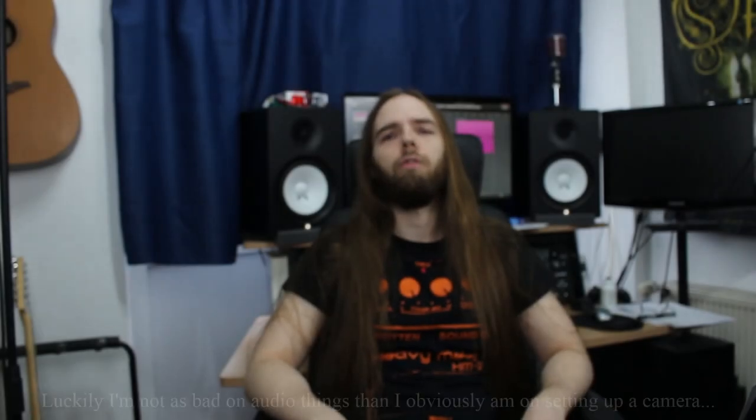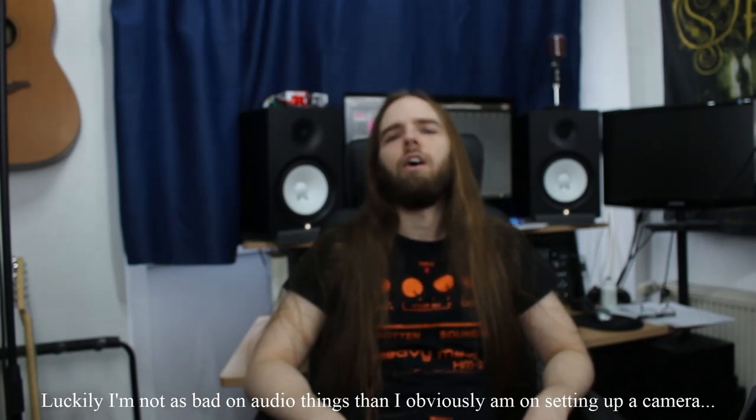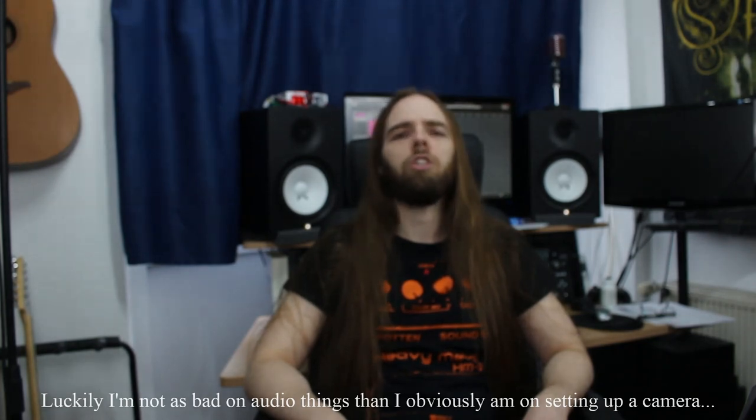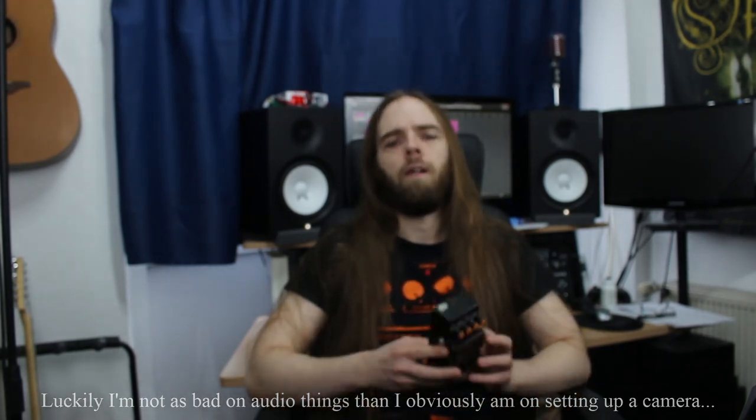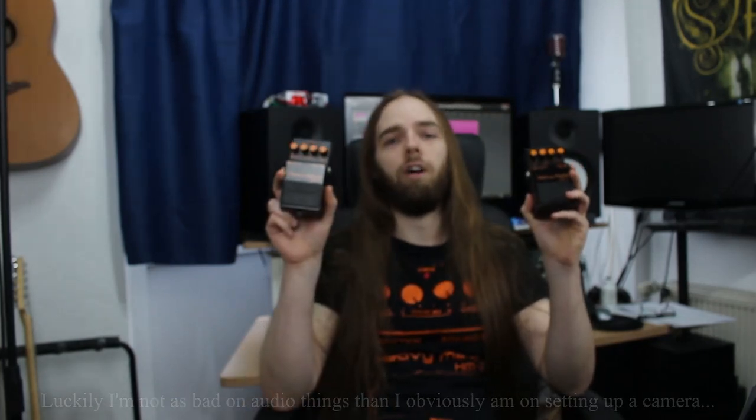Hello and welcome to this episode of The Chainsaw Files. Today we are searching for the holy grail, the final answer, the 42 in the history of Swedish death metal. Japan or Taiwan?